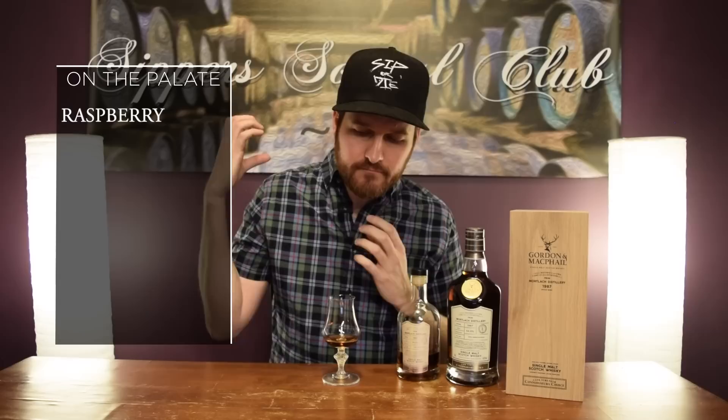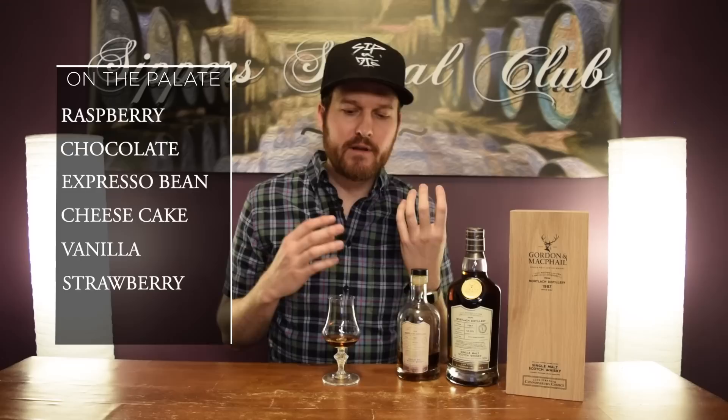Let's go palate. Heavy, heavy raspberry note here — it's like that raspberry drizzle they put on like a dessert at a restaurant. More chocolate, more espresso beans. You get a really awesome cheesecake note. There's vanilla in there. The finish: nice, long. Those raspberries, some more dark fruits, maybe some strawberries come back. That chocolate, vanilla — it just lingers. There's oakiness. It's ever so drying.